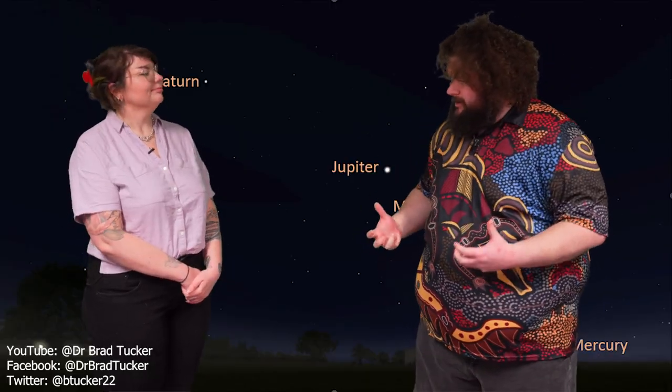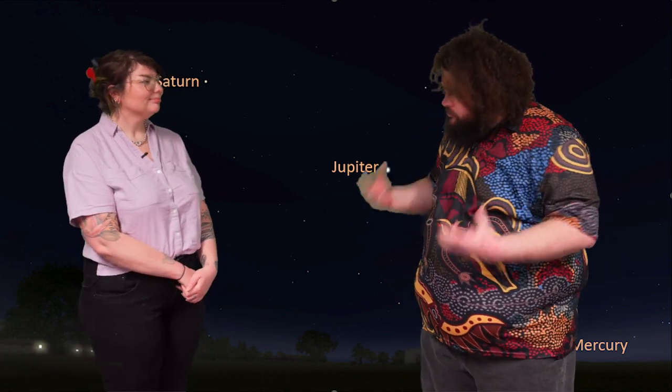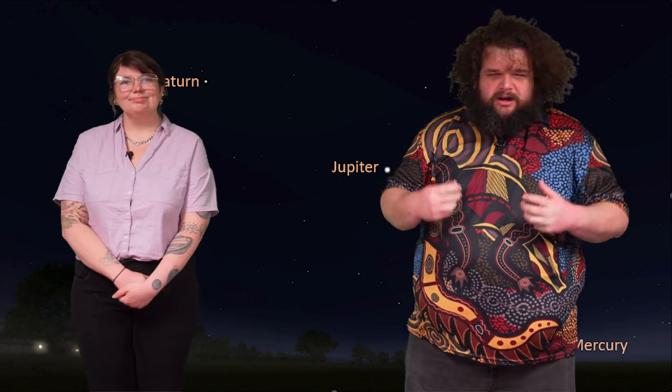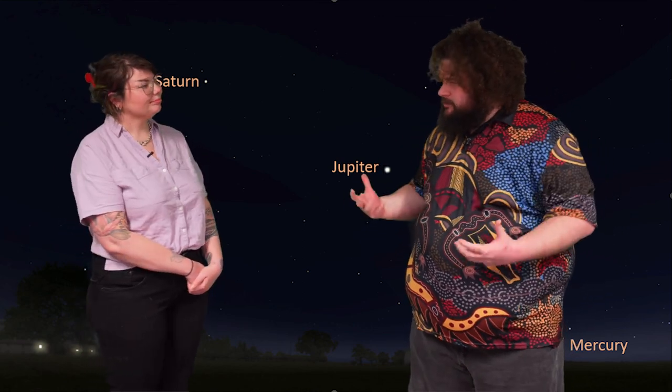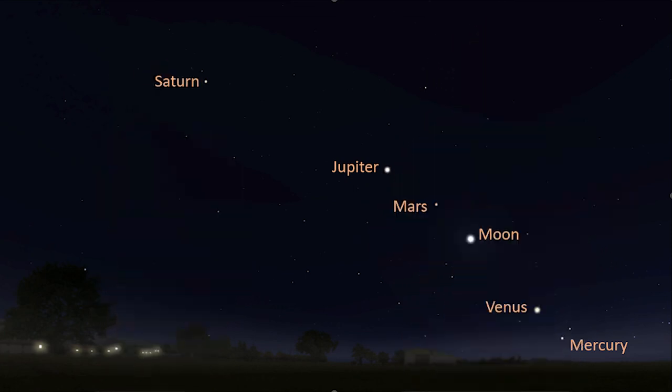The next objects we're going to look at are the planets. These objects are quite easy to identify in the sky once you know what you're looking for, but not all the planets in our solar system are visible to the naked eye. Only Venus, Jupiter, Saturn, and Mars are easily visible. And if you're really observant and know what you're looking at, you can also see Mercury, but it's really hard to see due to its close proximity to the Sun — you really have to catch it right at sunrise or right at sunset.